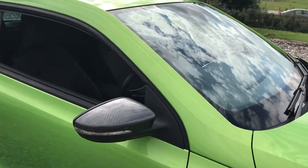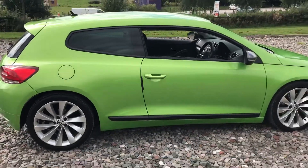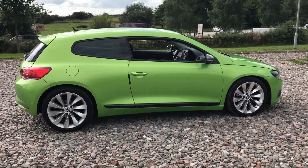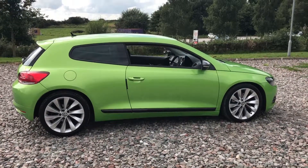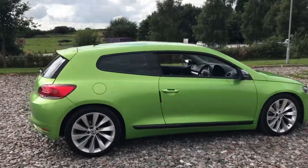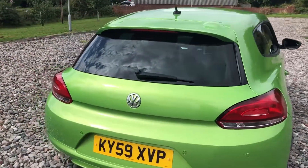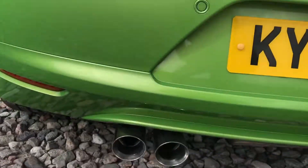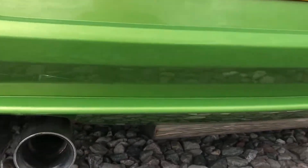The car's had a remap — done properly, a decent remap. The car's also been lowered slightly, probably about 20mm all around, which gives it a bit more of an aggressive stance. We've got rear parking sensors, cruise control, and a Miltec cat-back exhaust with a receipt — so a genuine Miltec stainless exhaust.